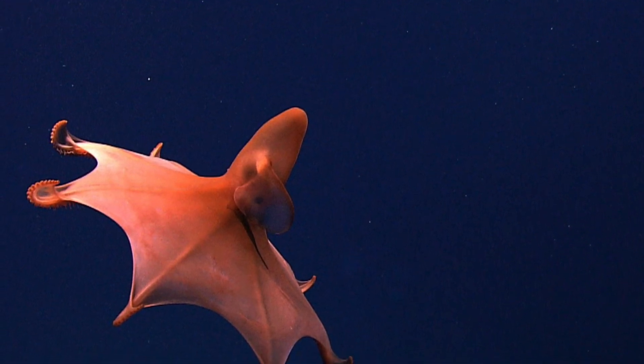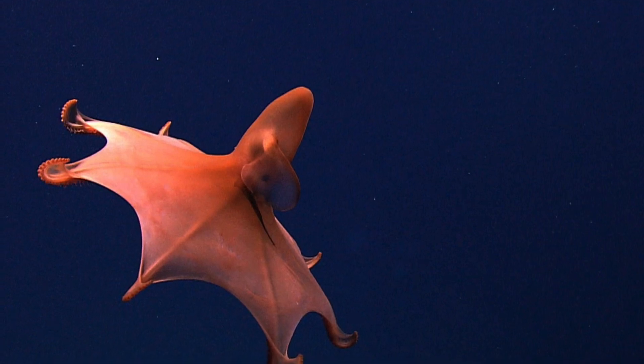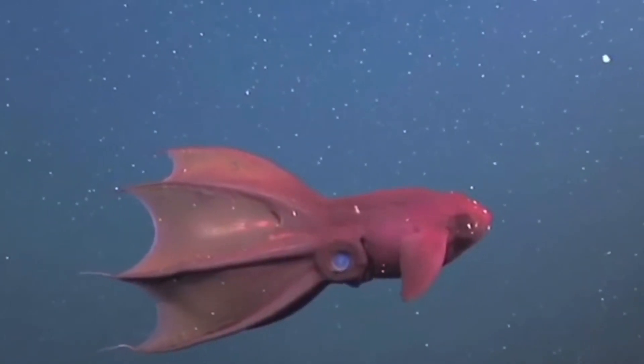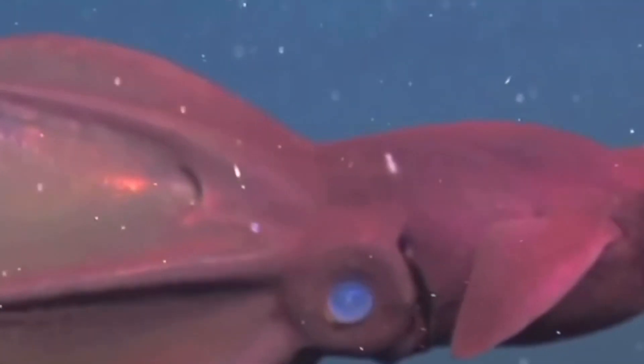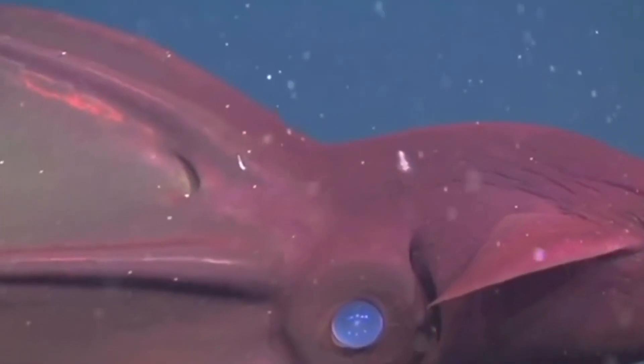Not much is known about this species, so scientists do not know exactly what it eats. However, it is thought that they eat small invertebrates and marine snow — which is basically anything that falls from above, whether that be feces, dead remnants of animals, or other organic matter.